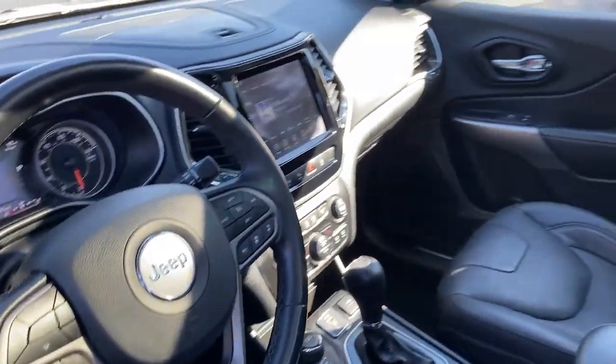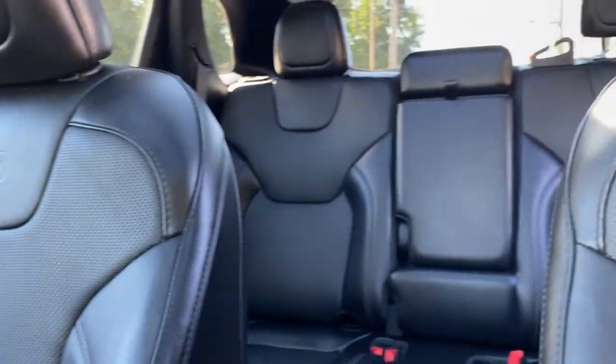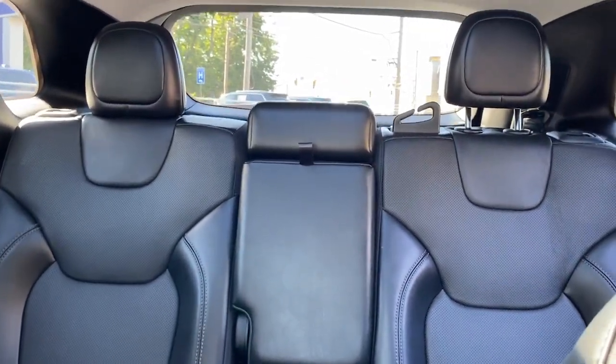ample cargo capacity, rich interior appointments, and advanced technology that keeps you safe and secure. These are just some of the great options this vehicle comes with. Heated steering wheel,